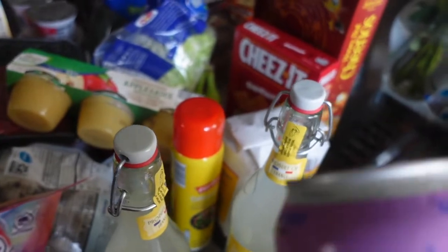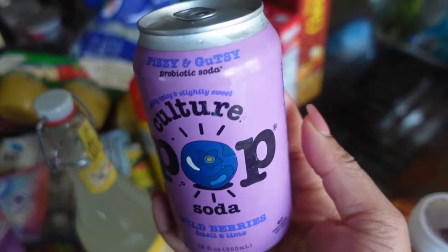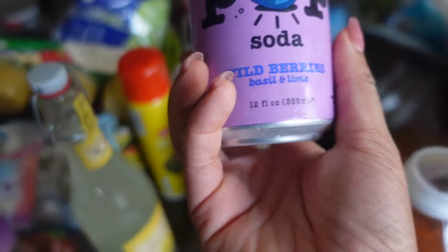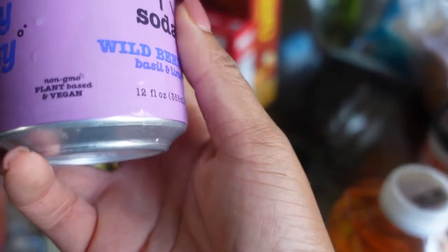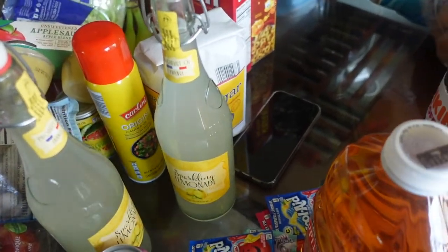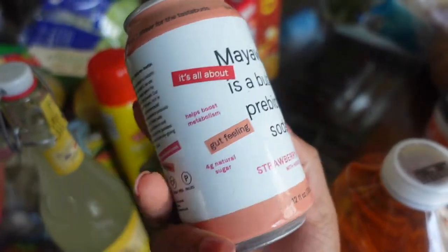I also want to show you guys this probiotic soda that I got to try. I've shown you before these probiotic sparkling waters from Aldi, but they haven't had them for about a month. I went to Price Shopper today and saw these, so I'm going to try it out. It says it's probiotic soda — not water — but I'm hoping it's similar. It's plant-based and vegan. I got two flavors: strawberry ginger with hibiscus, and wild berries with basil and lime.